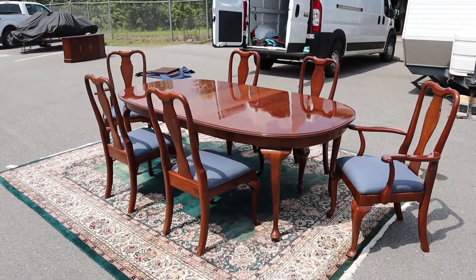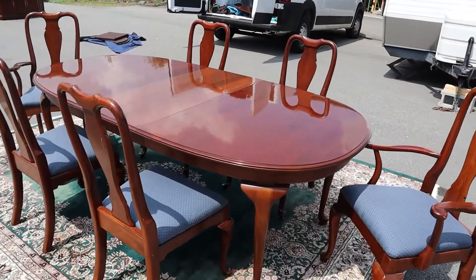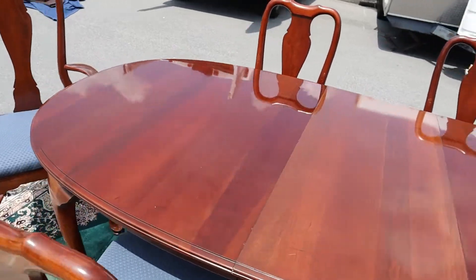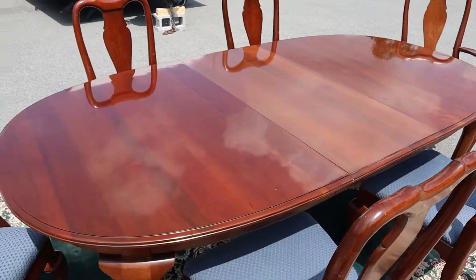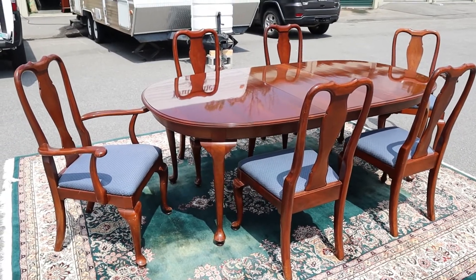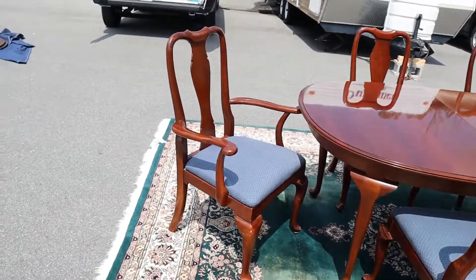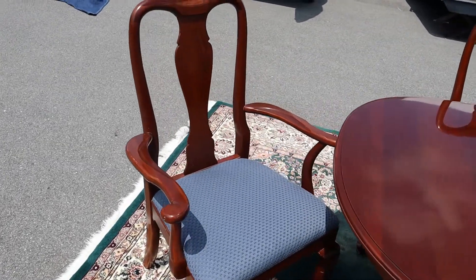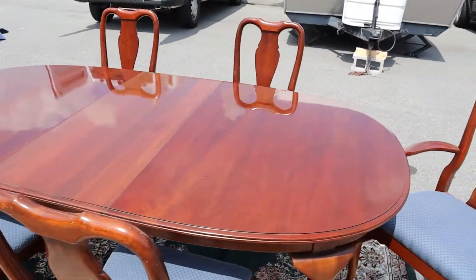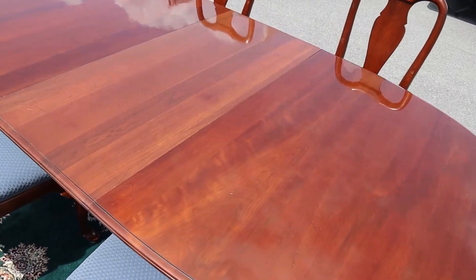Here is a cherry Queen Anne dining room set by Knob Creek, which is another name for Ethan Allen — kind of one and the same, a subsidiary if you will. This set includes the table with two leaves, table pads, and six chairs: two arm chairs and four side chairs. The side chairs just mean they don't have arms.